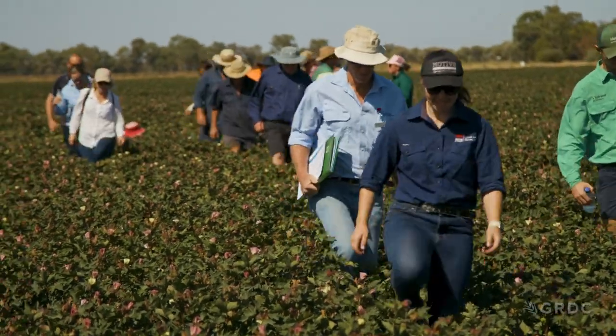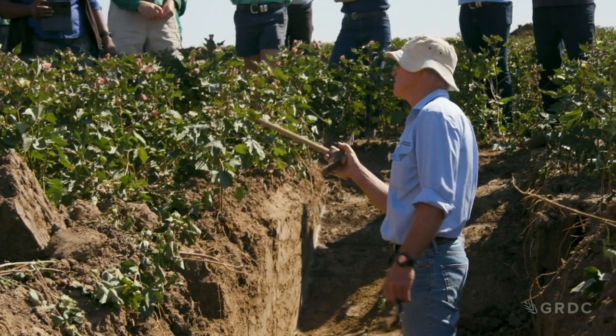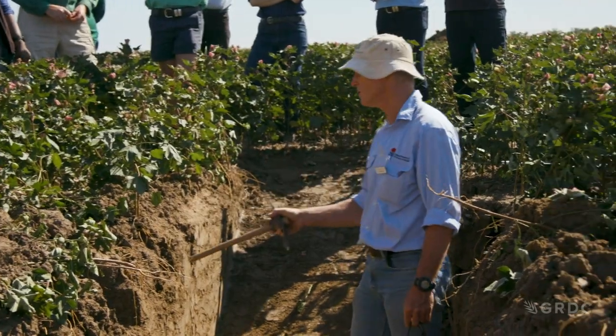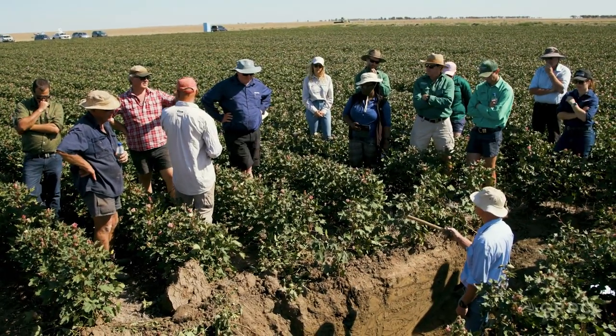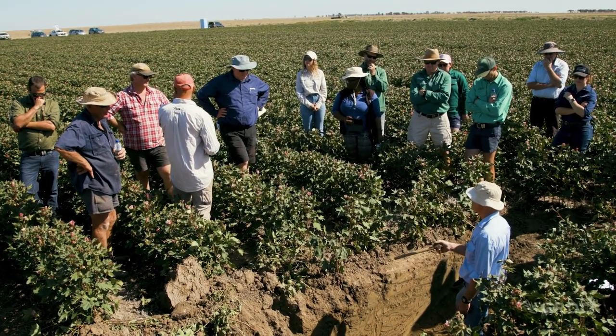The benefit of having the farm walk today is to let people visually see what the plants are doing underneath, look at the effects of ripping or the non-effect from ripping, looking at the soil types here and then people taking that knowledge home to similar soil types in their own farming operations. And just a general chit-chat, getting to know the soil scientists and the other people here today.